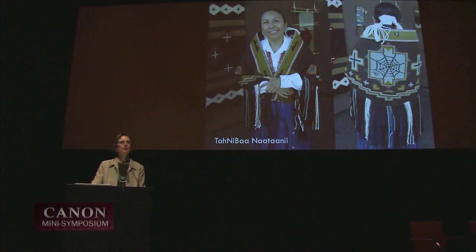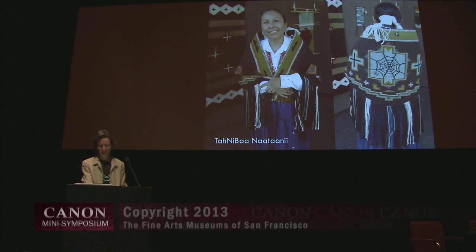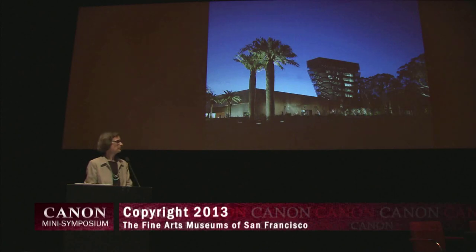To close, I'd like to show you Tanabha Natani's shawl, in which she retains the tools and the loom but has her own interpretation of the design, going back to Spider Woman — Grandma Spider — and that technique. Thanks very much.